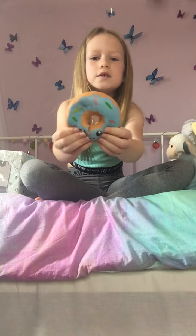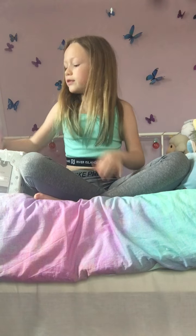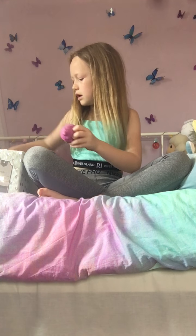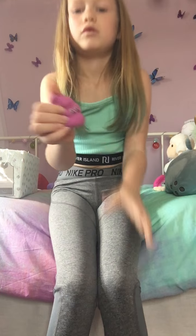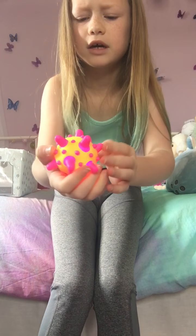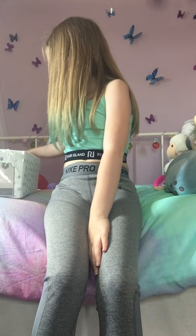Then I've got this really squishy donut — it's really slow rising, look at that, it's really cool. Then I've got this lamb — I just can't explain how squishy these are. And I've got this poop squishy — it glows up too. That's all my squishies! Make sure to like and subscribe, bye guys!